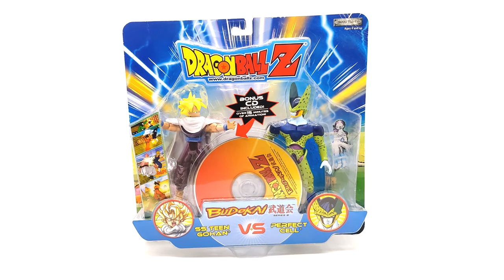In front of your face is the Budokai 1 Super Saiyan Team Gohan and Perfect Cell set. If you guys don't know, in Budokai 1 the game actually ends with Gohan versus Cell — I believe he defeats Cell. Budokai 2 I think ends in the Boo Saga, and then Budokai 3 finishes Dragon Ball GT.